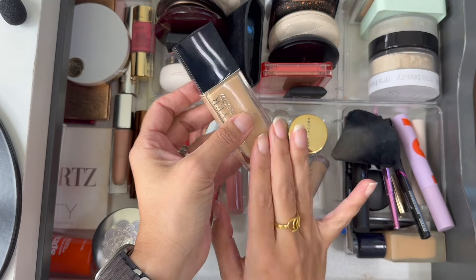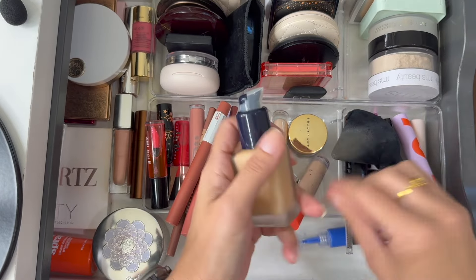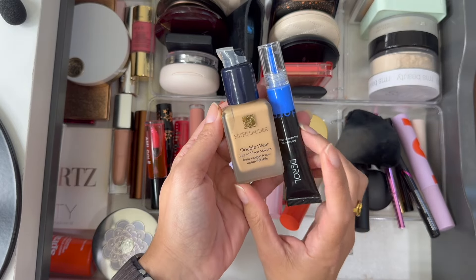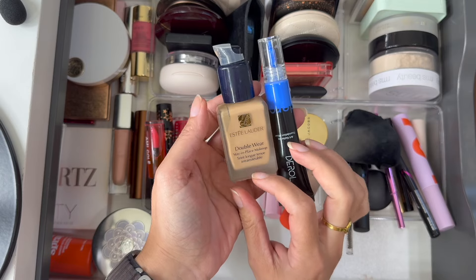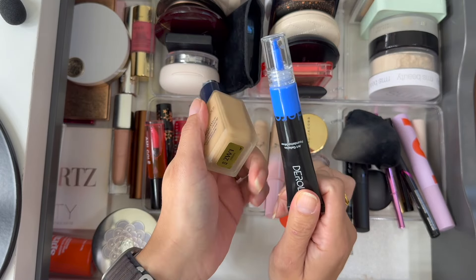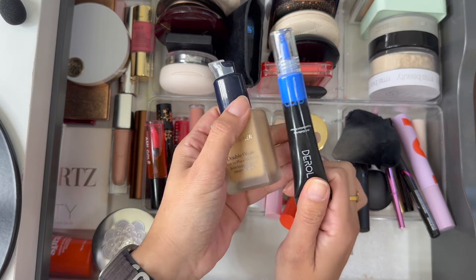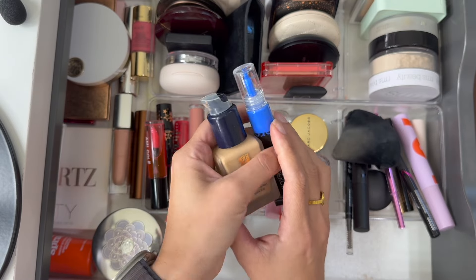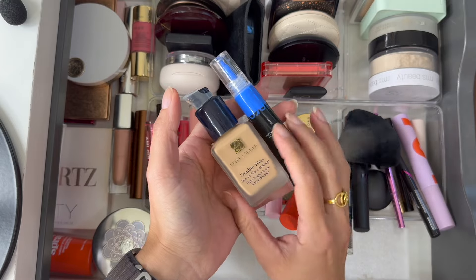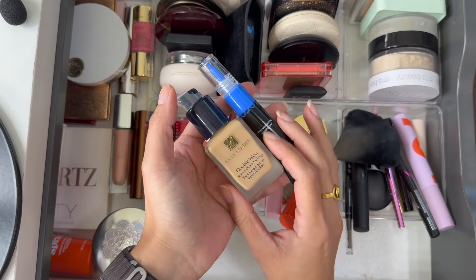I also have the Dior Forever Skin Glow in shade 2N — I'm actually wearing this today, it's so pretty on the skin, really happy to have it. The last foundation was used with mixing drops — this is the Estée Lauder Double Wear Stay-in-Place Foundation in shade 2W1 Dawn. I had the blue drops because it's a little bit too warm for me. To be honest, I didn't choose this shade myself, but I'm going to pull it out — I don't have the time to be mixing it.